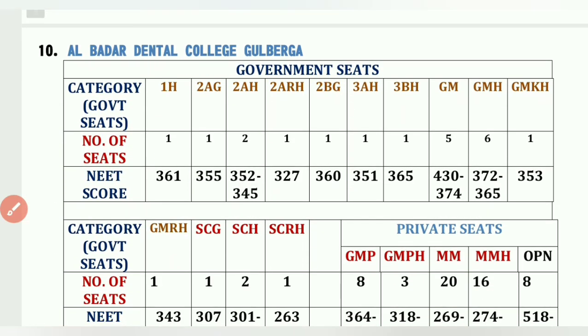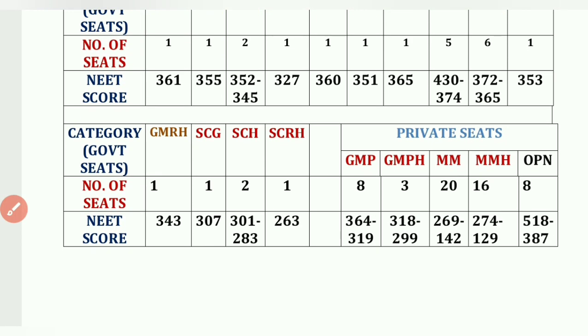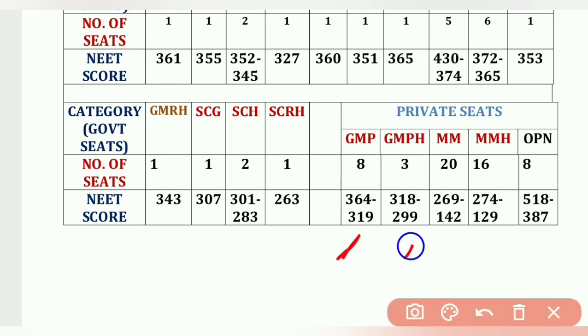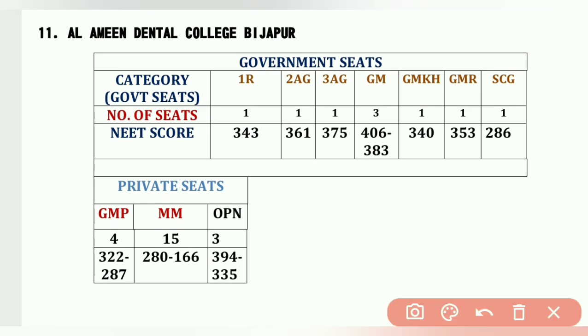The tenth college is Al Badar Dental College, Gulbarga — a Muslim minority institution. Cutoffs: 1H 1 seat – 361, 2AG 1 seat – 355, GM 5 seats – 430 to 374, GM-KH – 353, GM-RS – 343, SCH 2 seats – 301 to 283. MM (Muslim Minority Religious) 20 seats – 269 to 142, GMP 8 seats, GM-PH 3 seats, MMH (Muslim Minority Hyderabad Karnataka) 16 seats, OPN 8 seats.